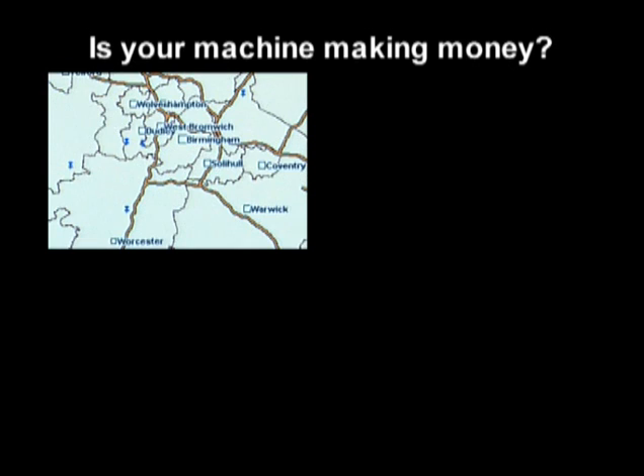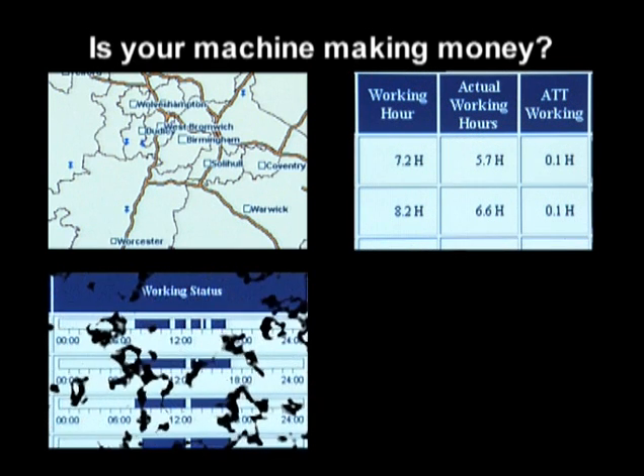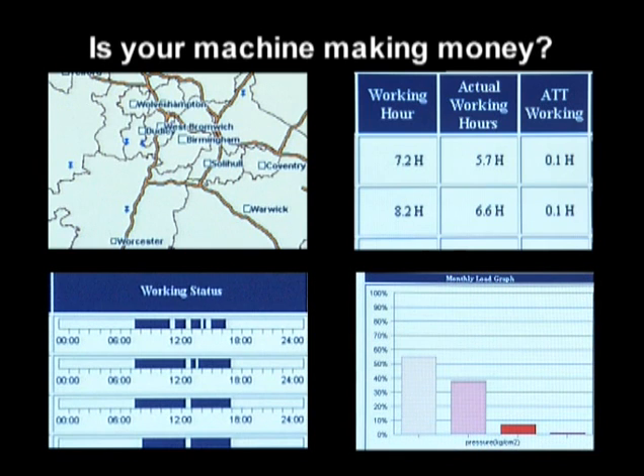Is your machine making money? Comtrax can show all your machines at once — how long they are working, when they are working, and if you have the right size machine for the job.